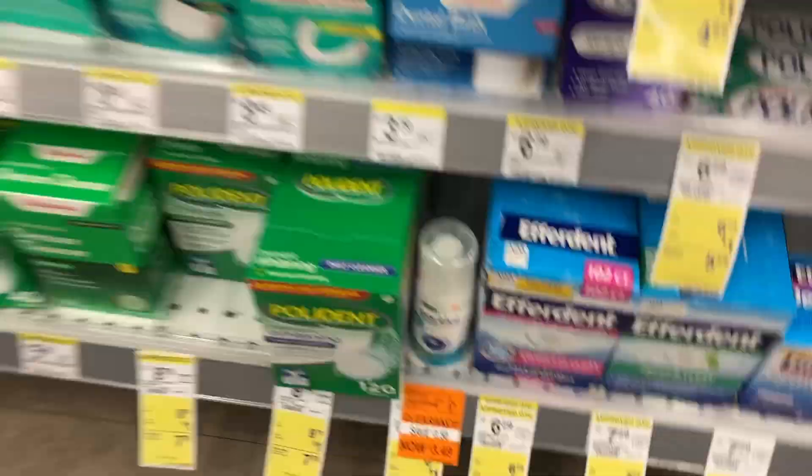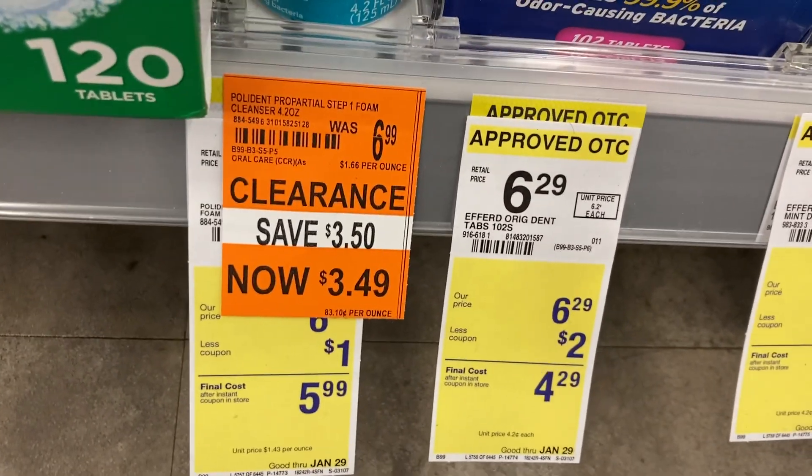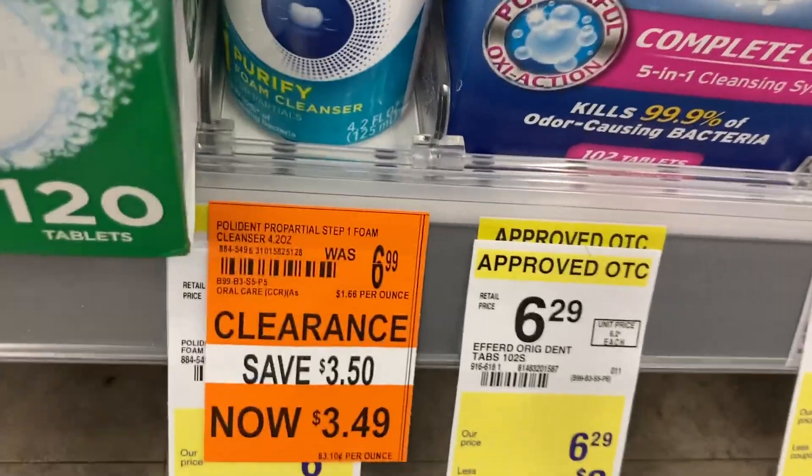$1.20 off — I can tell you how much they took off right there where it says 'save': $3.50. So if you do $3.50 plus $3.49 it'll come to $6.99.